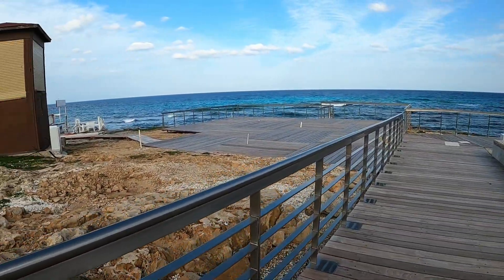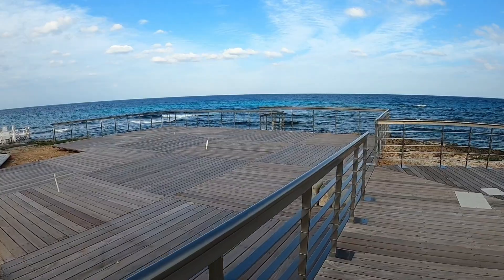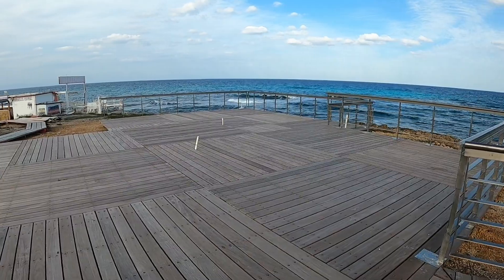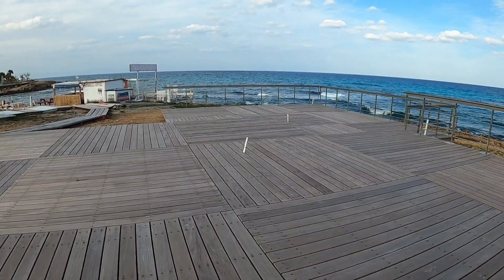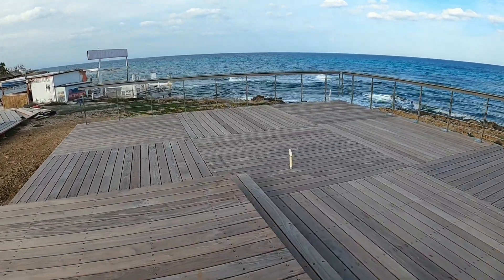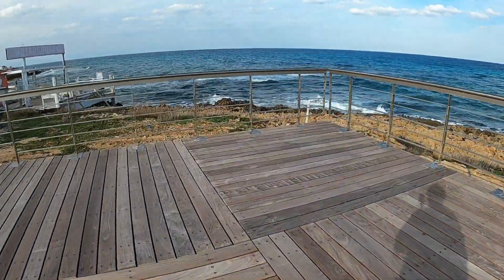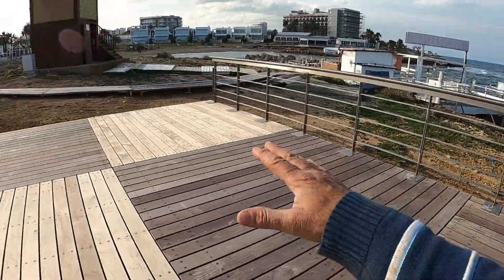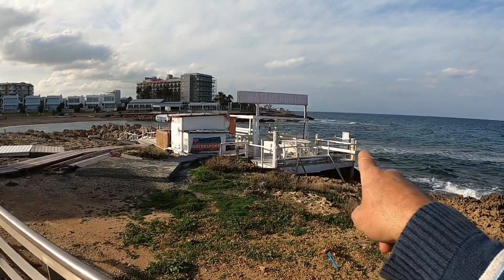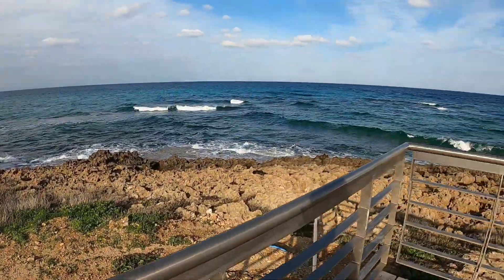Oh what have we got here? Look - a sort of platform area or entertainment area. I don't know what they're going to put here. Let's go to the end and have a look. Steps down here towards the sea. I think they're going to put the water sports here because the water sports area looks a bit shabby compared to everything else now - everything sparkling and new.